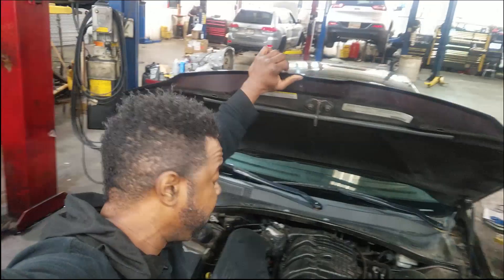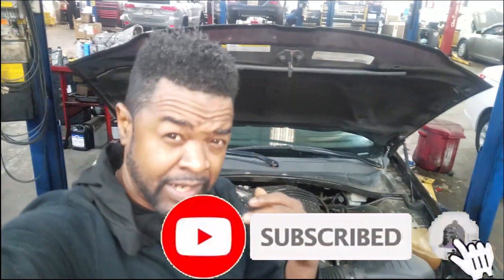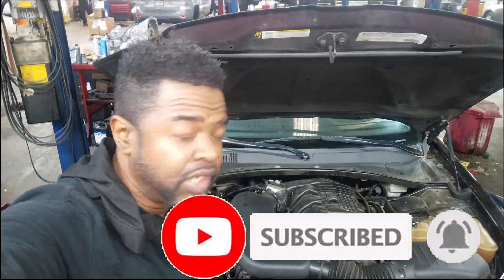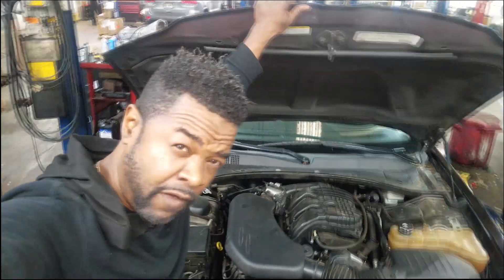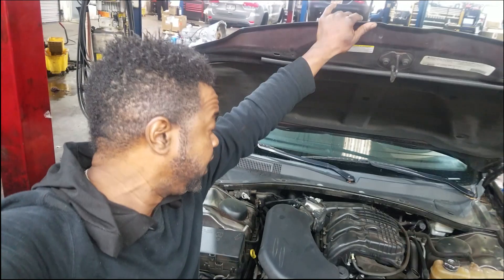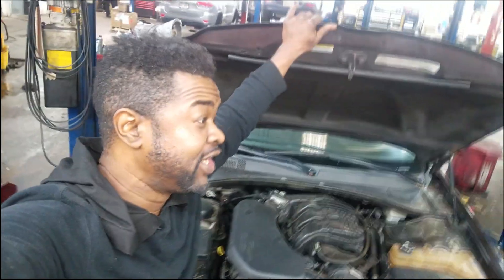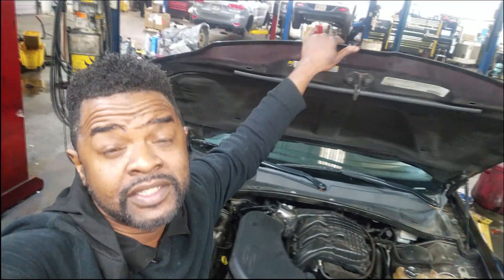Welcome back to the channel. I want to do this video real quick because I'm tired of seeing this. This Chrysler 300 on a tow truck looks terribly bad in the eyes of Chrysler — they don't want any of their products seen on a tow truck. This car came in on a tow truck; it will not start because it is dead. The reason it is dead is because the alternator is not doing its job in charging it.